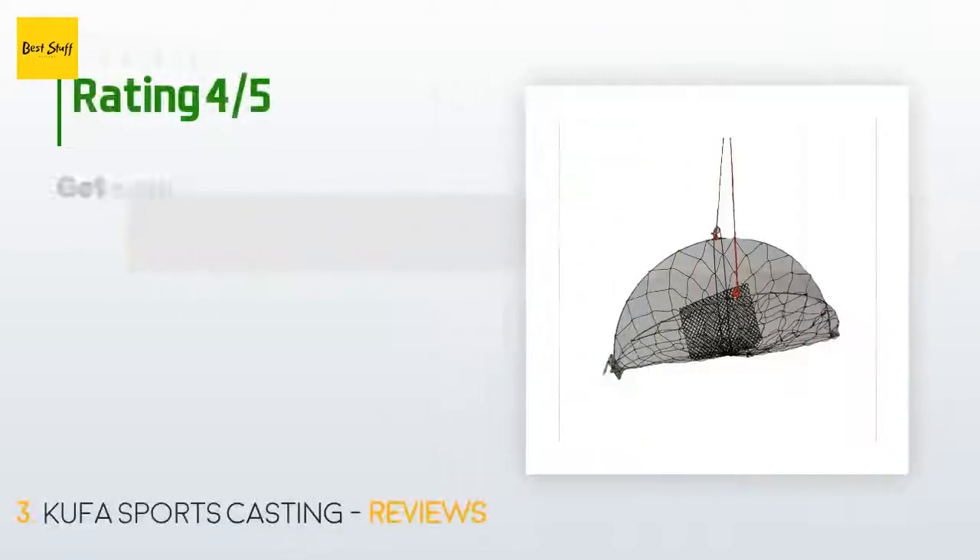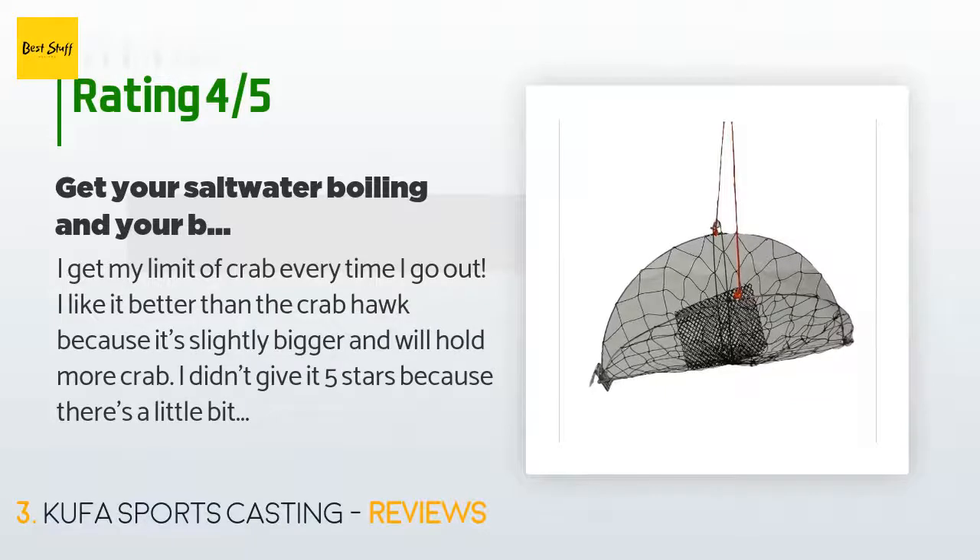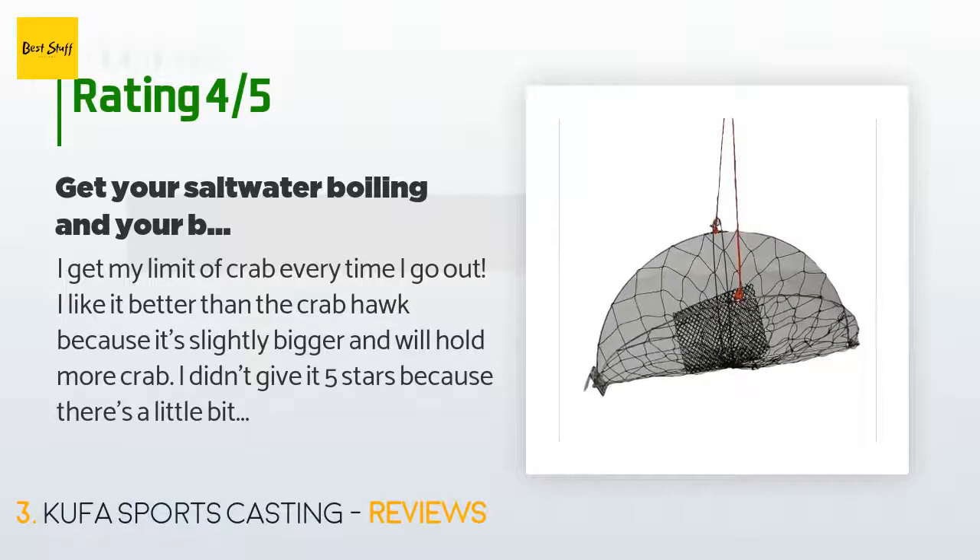There are 113 customer reviews for this product and the average rating is 3.9 stars. A customer said: 'I get my limit of crab every time I go out. I like it better than the Crab Hawk because it's slightly bigger and will hold more crab. I didn't give it five stars because there's a little bit of rust on it after three trips to the ocean, and because the netting on one of my traps actually tore — it seemed to have rotted due to saltwater. It was an easy repair though. Another fault the trap has is that the holes in the netting are rather large; small crab tend to get tangled in the netting.'